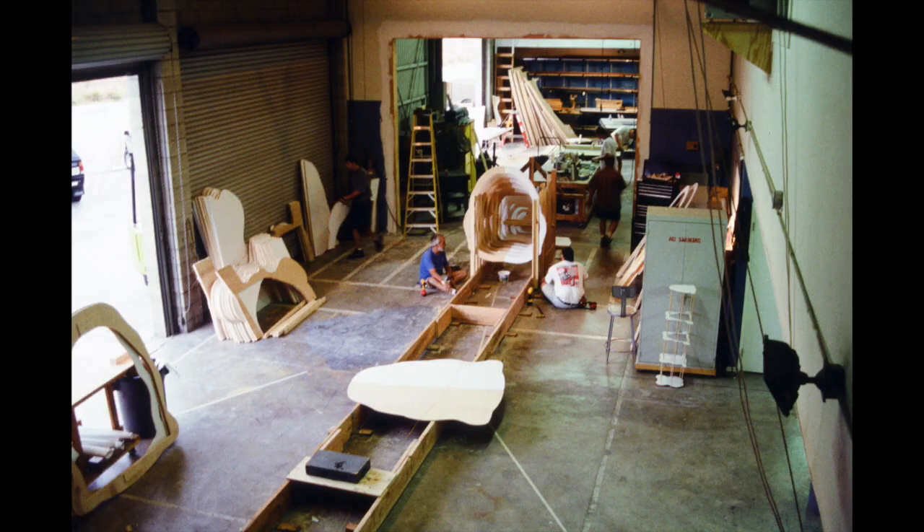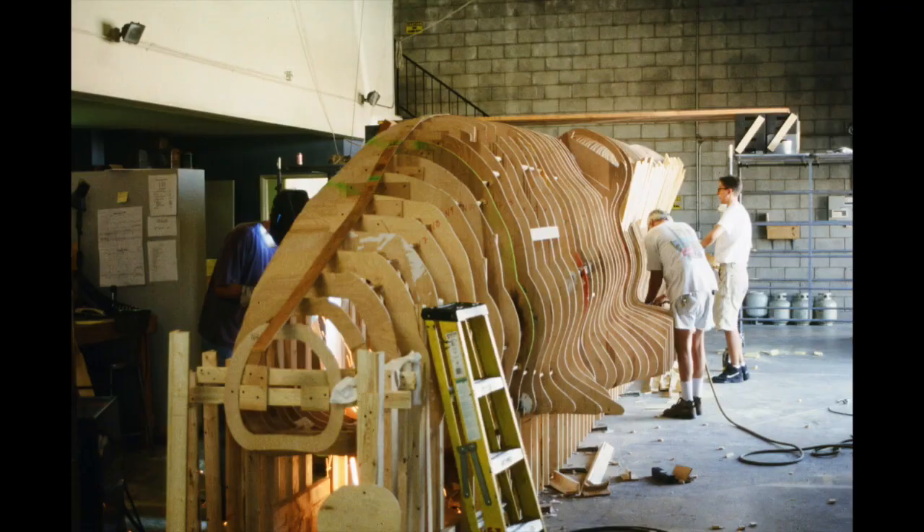We brought in George Stevens to run the crew. Because he had built the Titanic, he kind of knew how to do big shapes. We got a digital scan — a cross section of the shape every 12 inches or so — because it had so many complicated shapes.